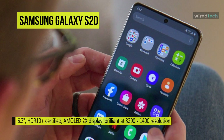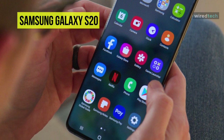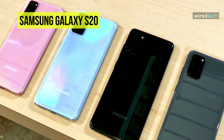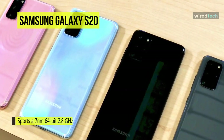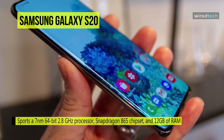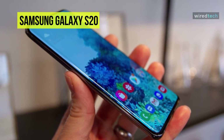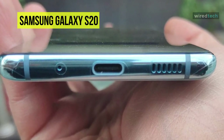A massive 6.2-inch HDR10+ certified AMOLED 2X display serves as your viewfinder and portal for mobile entertainment. The nearly bezel-less Infinity-O display has no notch, just a small cutout for the selfie camera, helping to immerse you in games, TV shows, and movies. Powering everything is a 4000 mAh battery. Under the hood, the Galaxy S20 runs Android 10 with a 64-bit 2.8 GHz processor, Snapdragon 865 chipset, and 12 GB of RAM.